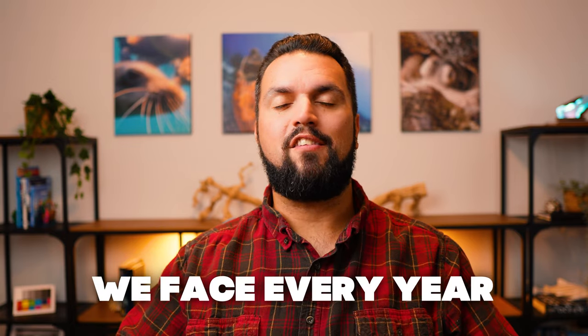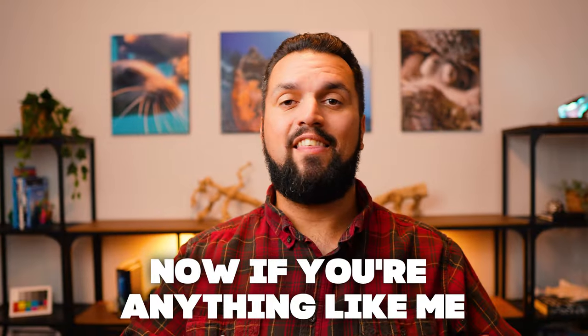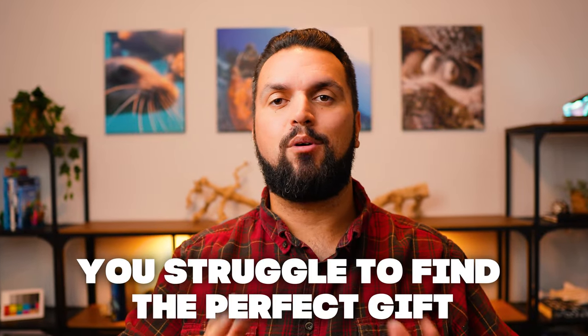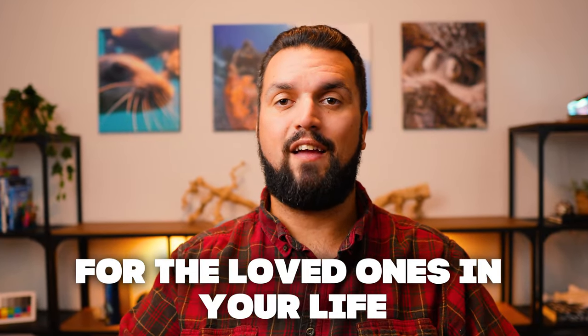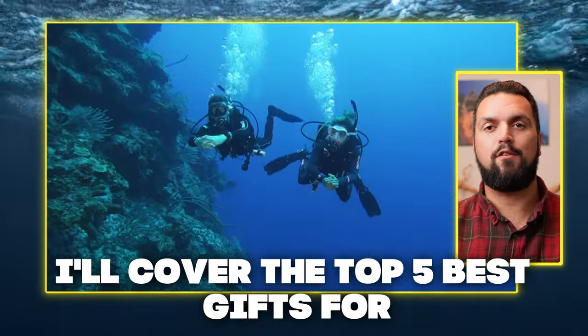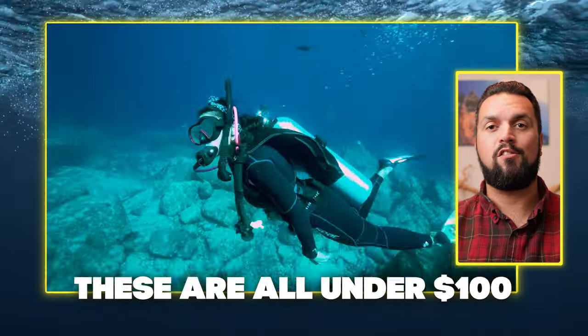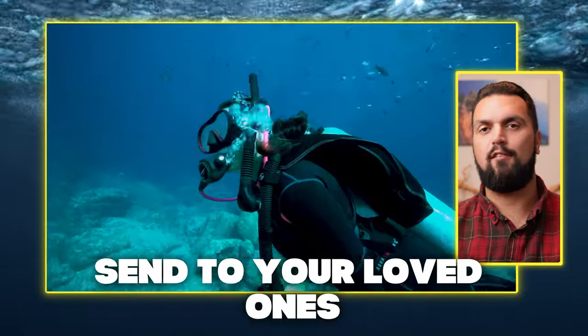It's the dreaded question we face every year: what do you want for Christmas this year? If you're anything like me, you struggle to find the perfect gift for the loved ones in your life, and that's why in this video I'll cover the top five best gifts for scuba divers. The best part is these are all under $100, so it's a little bit easier to ask your loved ones to pick something off the list. Let's get into it.